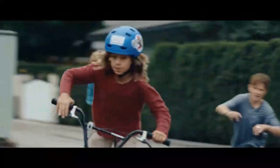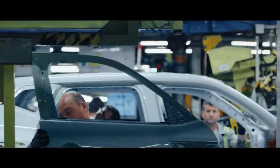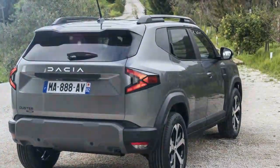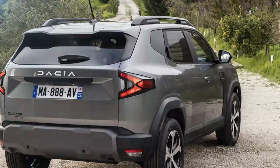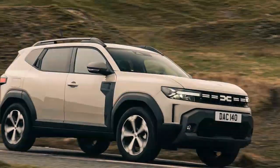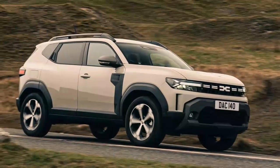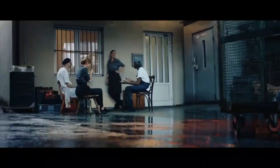Dacia, the Romanian carmaker owned by Renault since 1999, is known for its good value cars — in simple terms, affordable cars. Dacia doesn't bother with flashy marketing claims or try to convince you that driving its cars will make you feel like royalty. Instead, it focuses on delivering exactly what drivers need without any unnecessary frills. Dacia's offerings lean towards the budget-friendly side, but there's a difference between budget that feels cheap and budget that feels like a smart choice. Dacia's cars fall firmly in the latter category.